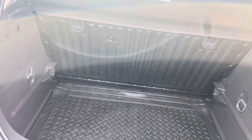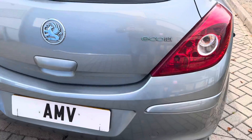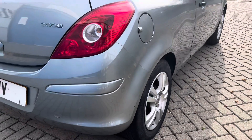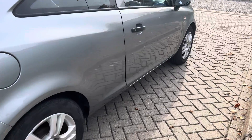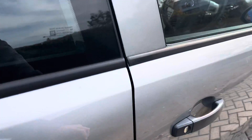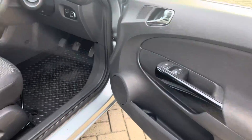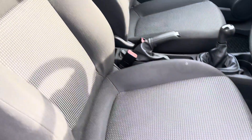Folding rear seat of course. Looking down the other side, just the same — bumper corners are good. All cards all good again, seats all in good order.